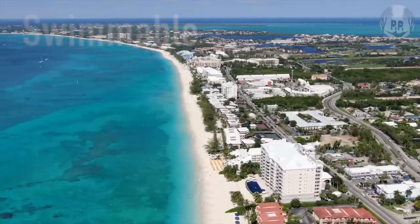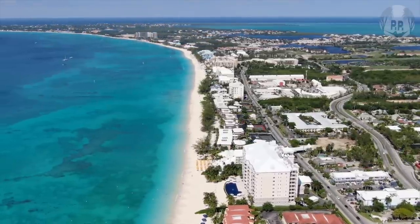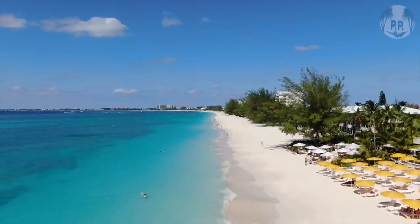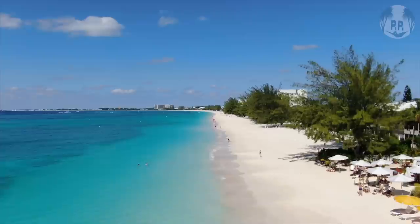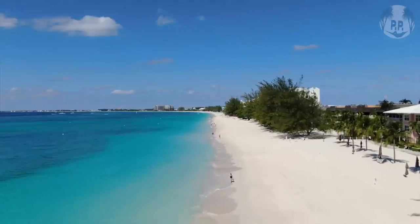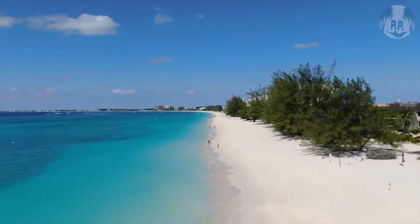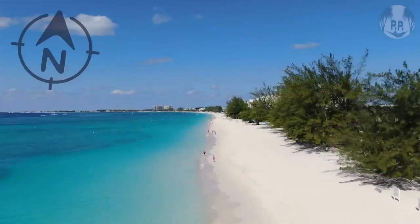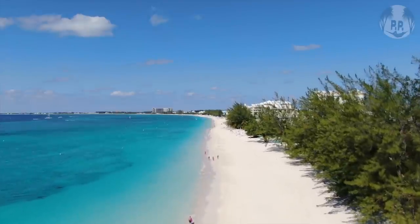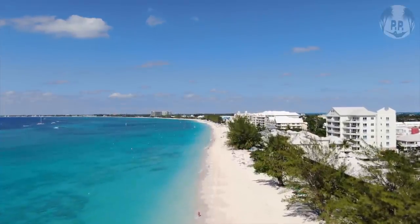My favorite thing of all is how swimmable the beach is — one of the most swimmable in the Caribbean, which is one of the main reasons it makes my list. That's harder to find than you'd think. So if you like swimming in the ocean on vacation, and I prefer the ocean to pools, then this is the perfect beach for you.